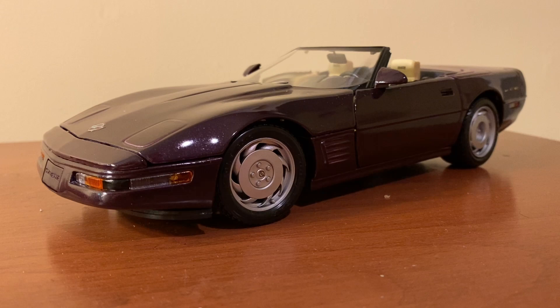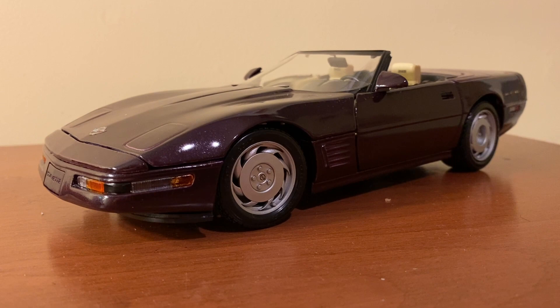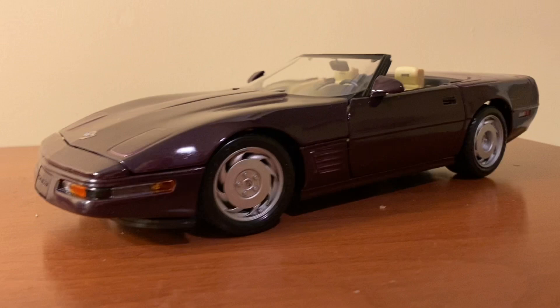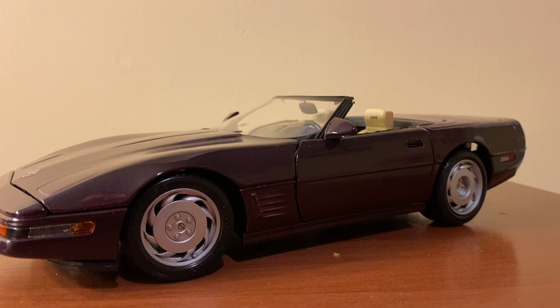This is a fairly good model from Maisto. It's been discontinued for quite some time now. I'm not really sure when exactly they stopped production of this particular model, but Maisto made the '96 Corvette in both the coupe and convertible styles. With the coupe, you of course had the rear window back here, and it also had a roof panel that came off, and the convertible is as what you see here.